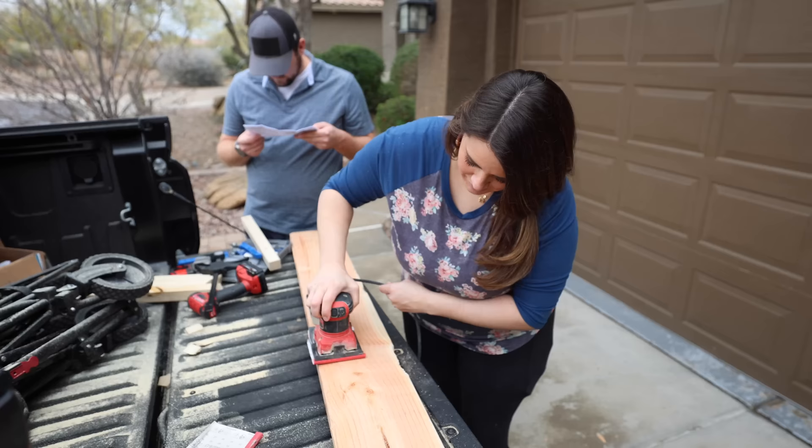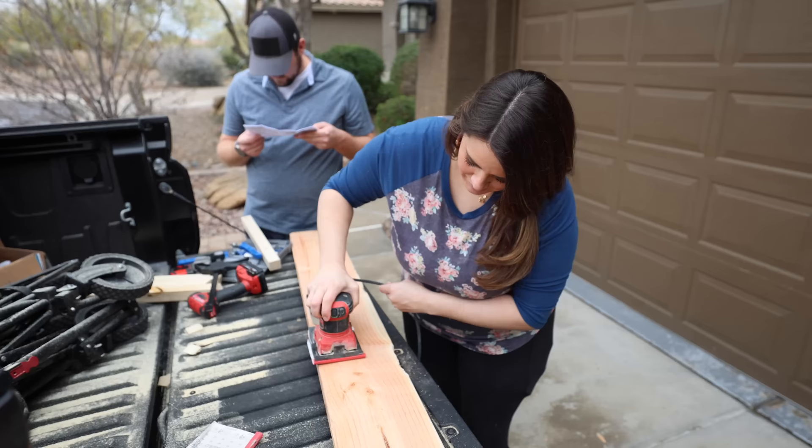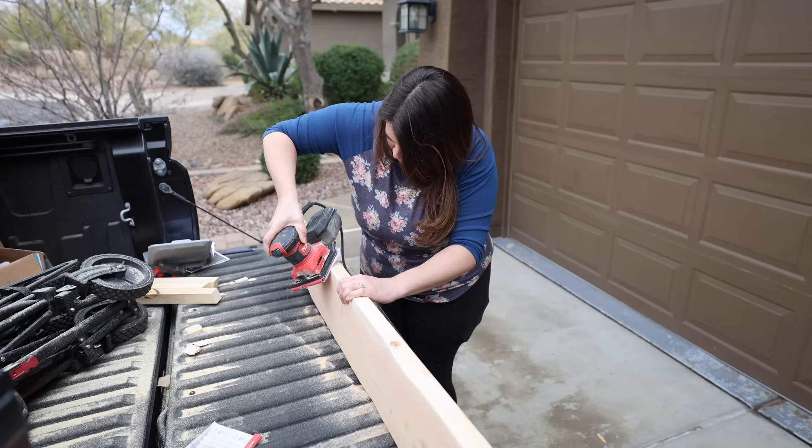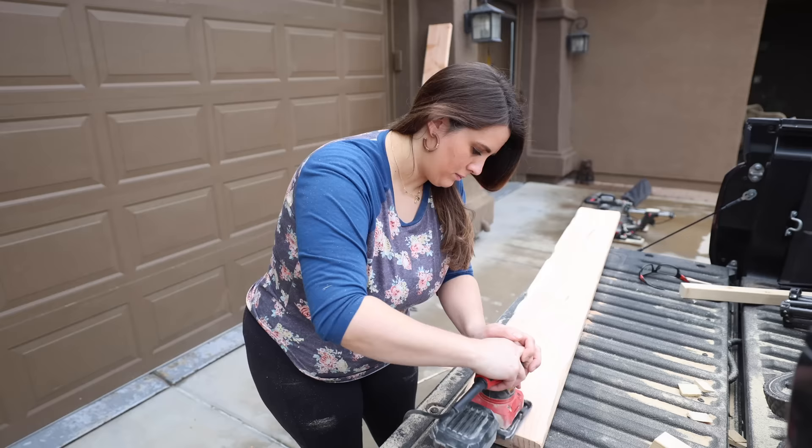To sand, as usual I'm starting with a really low-grit sandpaper — like 60 — so I can get all of those distressing marks really smooth. Then I finish off my sanding with a high-grit sandpaper like 220, and that just makes it super soft to the touch.